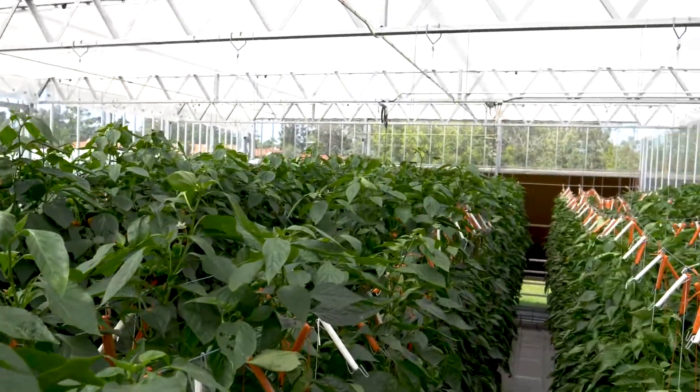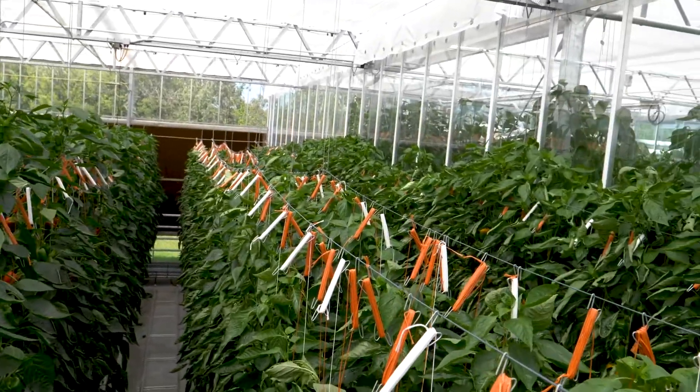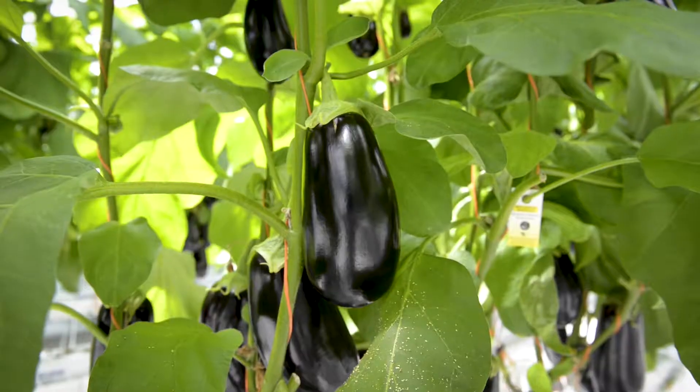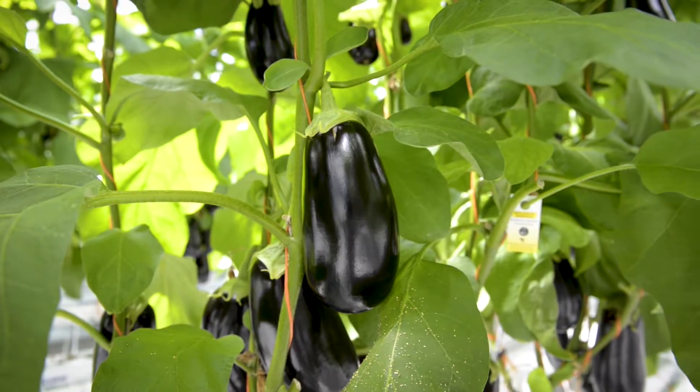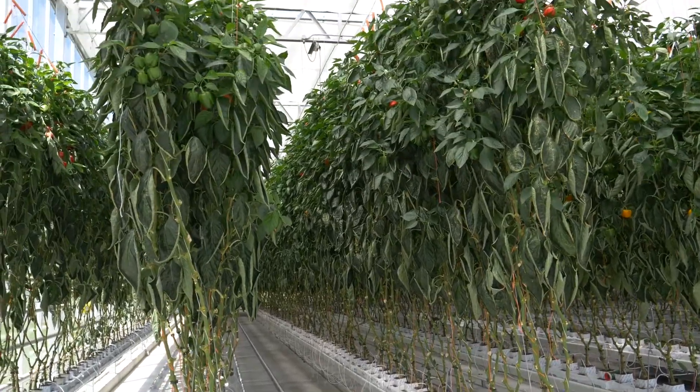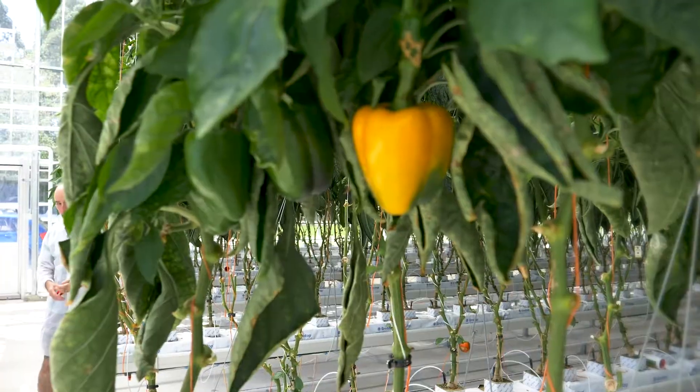We can grow food here under controlled environmental conditions, particularly given the way the climate is changing. We control the temperature, the humidity, water and nutrient delivery, and CO2 concentration. Under these controlled environments we can mitigate heat waves, droughts, and floods, which are now common in farms in this area.